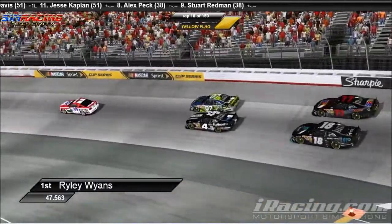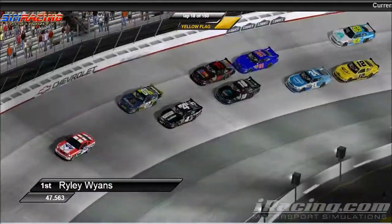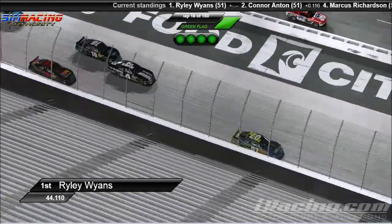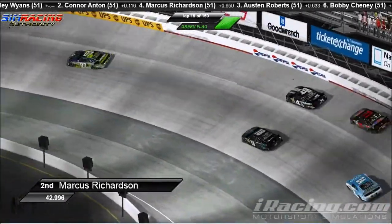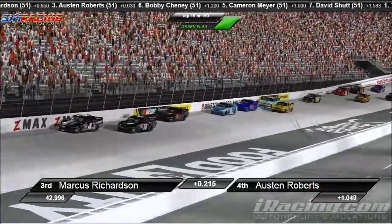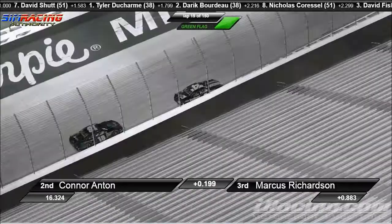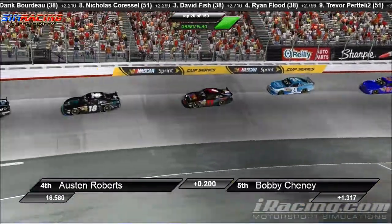The lights are off on the iRacing pace car — we should be going green here shortly. Riley Wyans again electing to choose that outside line. He can't jump the start here. Connor Anton tries to jump it — did not work. Wyans pulls away. Connor Anton is going to get freight trained here as Marcus Richardson takes a look to the inside. Connor Anton just trying to keep a little bit of a gap on Marcus Richardson as Riley Wyans bridges that gap even more.